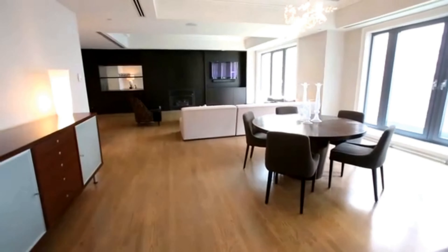Units at the Mandarin Oriental consist of one- to four-bedroom layouts. One-bedrooms range between 930 and 1,500 square feet. Two-bedrooms run between 1,100 and 3,000 square feet. Three-bedrooms run between 2,700 and 3,700 square feet. Four-bedrooms and over range between 3,200 and up to 8,000 square feet.